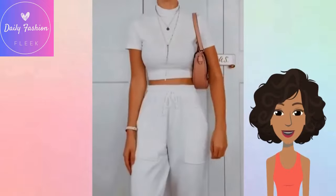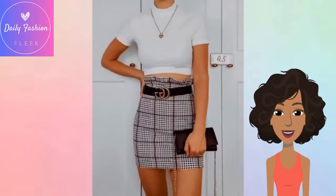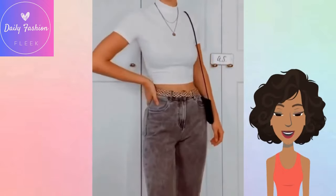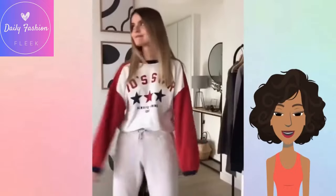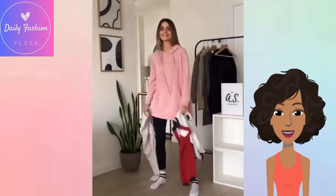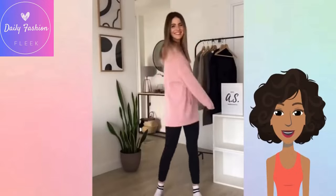We have a white cropped turtleneck and some joggers. She's pairing this with different bottoms — she has a printed skirt, jeans, and I love that combo with the dress. Then we have some outfits you can rock around the house, because of course you still want to be stylish while you're at home relaxing.